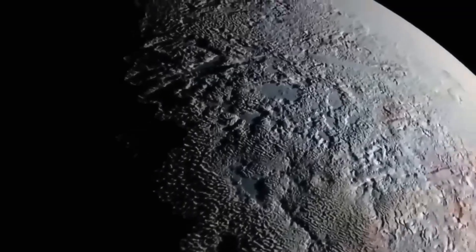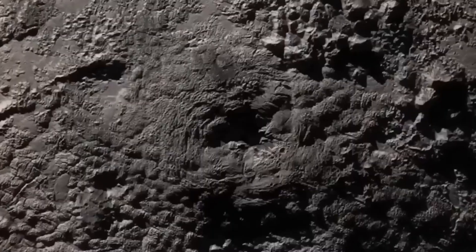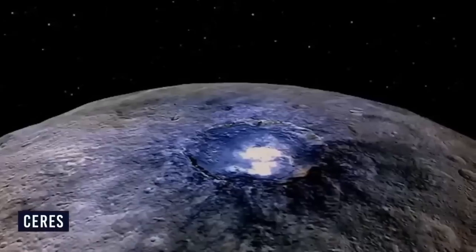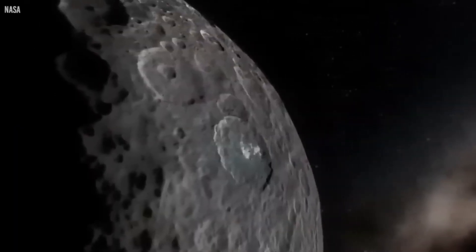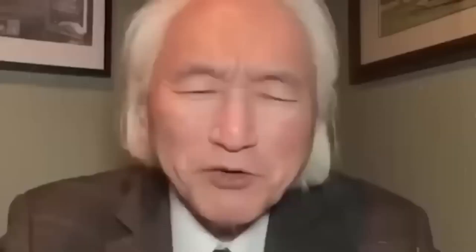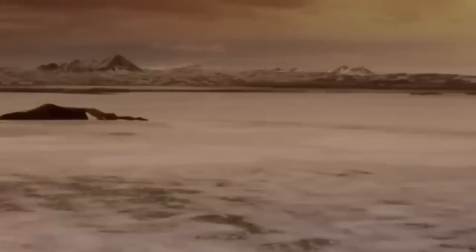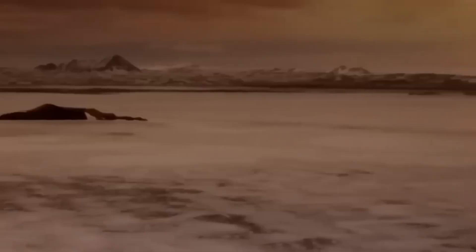But Pluto is not alone. It has a family of moons, and Webb has given us fresh insights into them as well. The largest, Charon, has long been of particular interest. Roughly half the diameter of Pluto and locked in synchronous orbit, Charon always shows the same face to its parent world. Webb's imaging revealed intriguing surface compositions on Charon, including frozen ammonia and possibly complex hydrocarbons. These discoveries suggest that Charon's crust may have undergone significant geological transformations in its history, challenging the assumption that such small worlds are inert and unchanging. Beyond Charon, Webb has also turned its instruments toward Pluto's four smaller moons — Styx, Nix, Kerberos, and Hydra. These irregularly shaped bodies have been notoriously difficult to study because of their size and distance. Yet Webb's precision has allowed scientists to refine their orbital measurements, make better estimates of their surface compositions, and speculate more confidently about their origins.